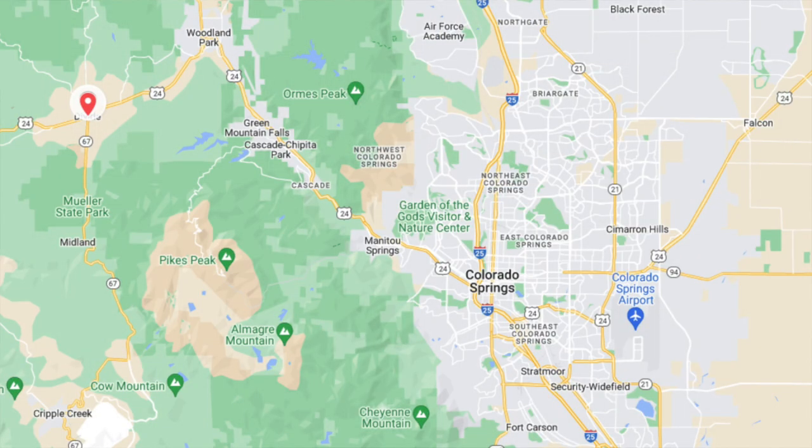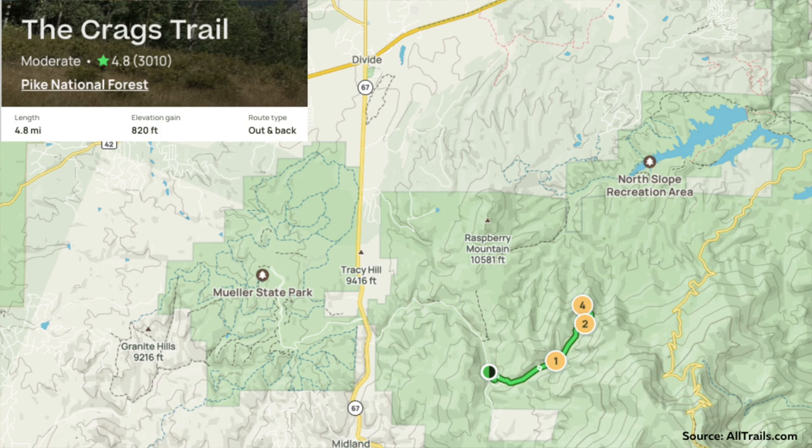Number five on my list is definitely one of my favorite hikes on the front range. It's about 45 minutes to an hour from Colorado Springs in the little town of Divide. You're going to go up Highway 24 and just keep trucking until you get to Divide. I highly recommend downloading the AllTrails app if you haven't yet — it gives you directions to the trailhead. This trail is called The Crags. It's about a five-mile trail with only about 820 feet of elevation gain, so it's definitely family friendly.